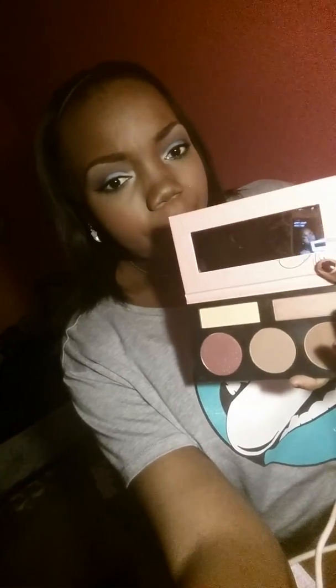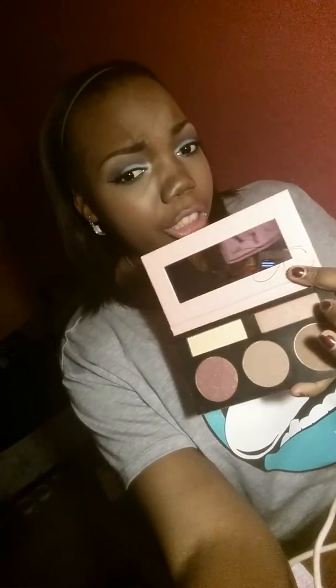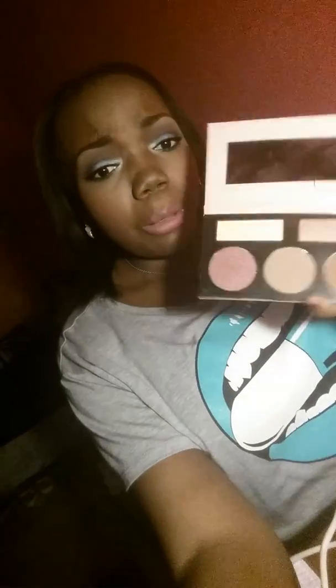I got this little highlight and contour palette from BH Cosmetics. It's called Forever New Sculpt and Glow. It just has a highlighter, some bronzers, an under eye powder, and a blush.